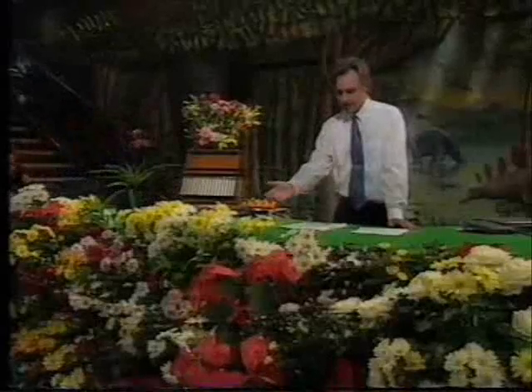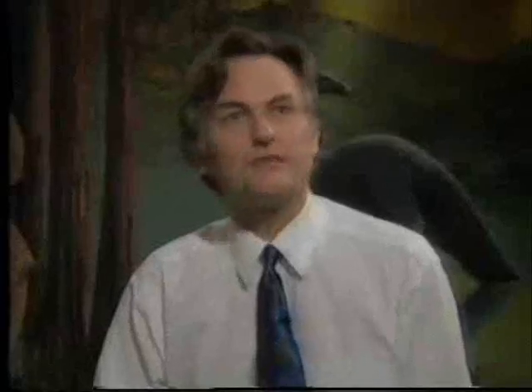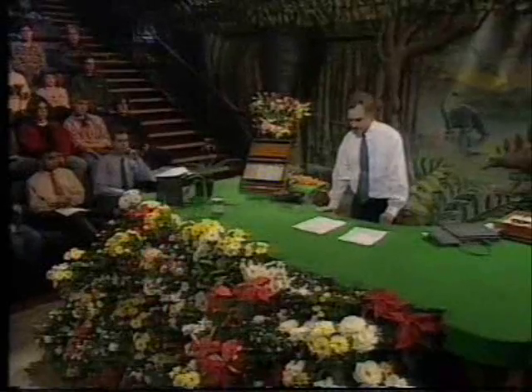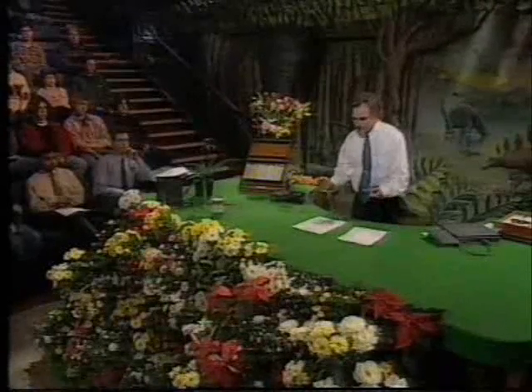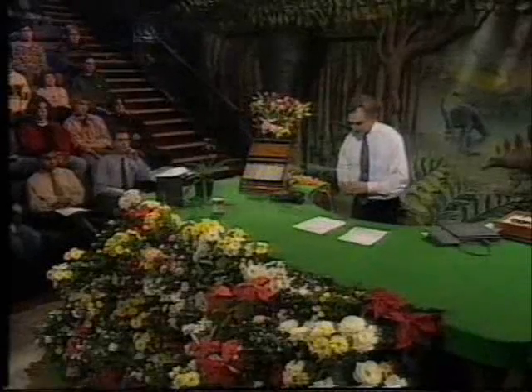Flowers, the bees might say, are there to provide us with pollen and nectar. But even the bees haven't quite got it right. They're a lot more right than we would be if we think that flowers are there for our benefit. The fact is that flowers, or at least the bright and showy ones, are there because, in a sense, bees have cultivated them, domesticated them. When I say bees, I include butterflies and other sorts of pollinators.